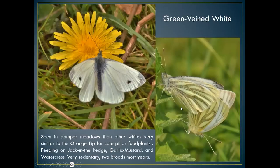Not so common now is the green-veined white, which has veins on the outer side of the upper wing. It lays its eggs on garlic mustard, jack-in-the-hedge, and watercress. Very similar to the orange tip butterfly in terms of food plants. Very sedentary — normally see them in ones and twos, with two broods most years: one in spring and one in late autumn.